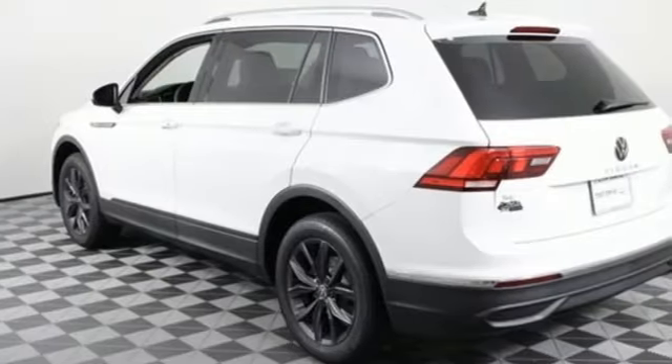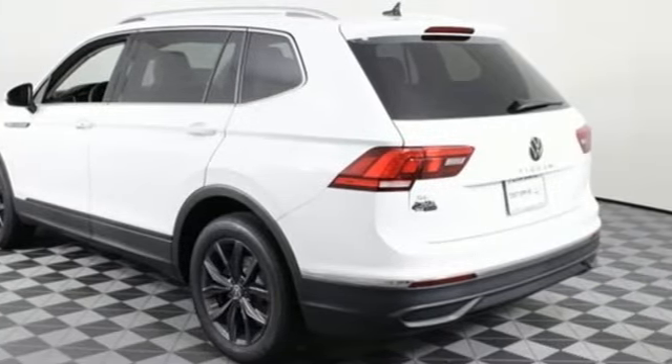Enjoy every drive in a Volkswagen. You'll never know till you try. Test drive it today.